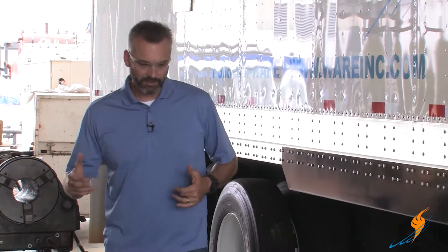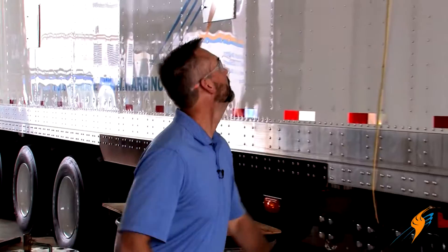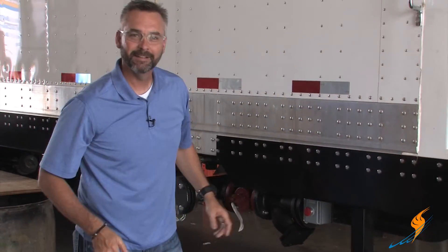Boiler rooms can actually be a little bit dangerous and you always want to be prepared. We're going to be talking about the emergency shut off switch today on The Boiling Point.